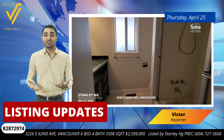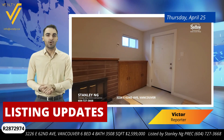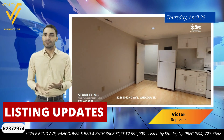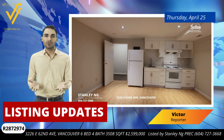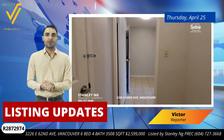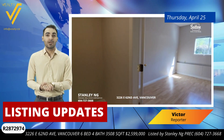Positioned near the prestigious Fraser View Golf Course, this property isn't just a home — it's a lifestyle choice. The zoning here allows for up to six dwelling units or eight rental units, pending city approval, which presents a remarkable opportunity for investors or those looking to create a dream family home.